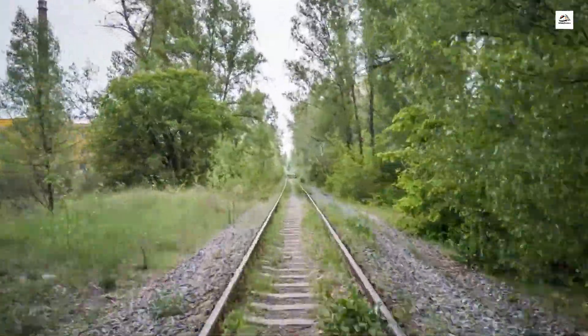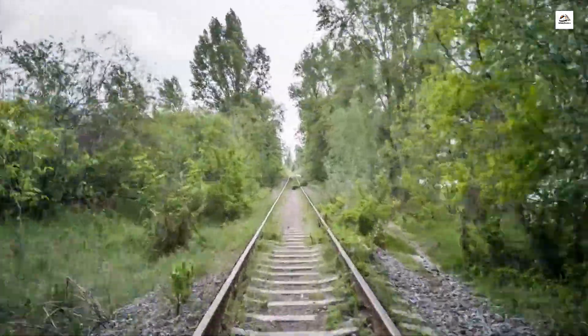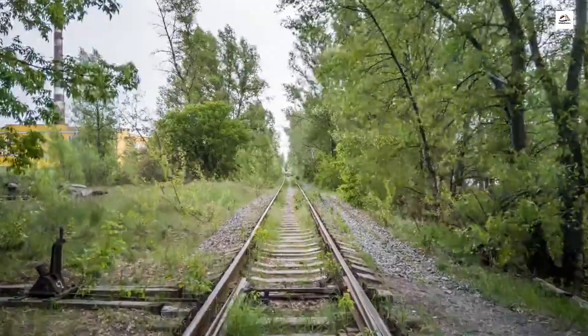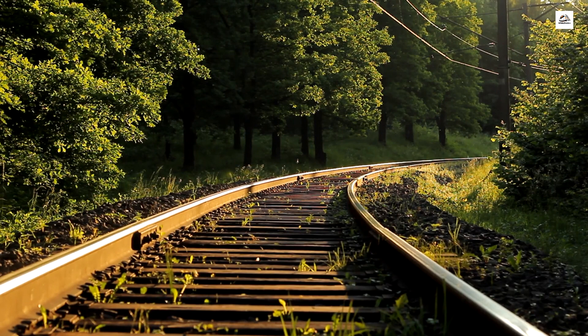Wildlife conservation efforts. Did you know that the abandoned stretches of the German Upper Silesian Railway have inadvertently become havens for wildlife? Nature has taken over the tracks, and local conservationists are working to preserve this unique ecosystem. Discover the unexpected role the railway has played in promoting biodiversity and habitat conservation.